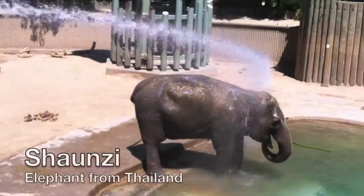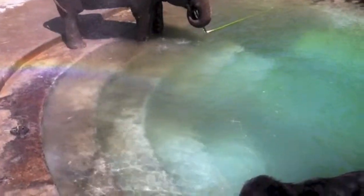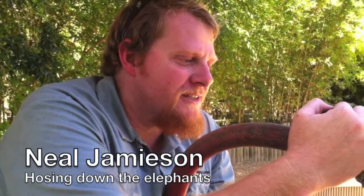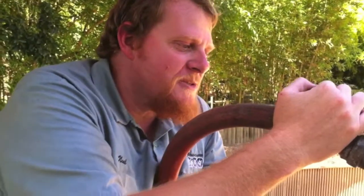We hose them down every day in this kind of weather. The heat doesn't bother them as much as it would some other animals because they are from the rainforest of Southeast Asia. So this isn't that bad for them, but on days when it's 110, 115, they like to splash themselves.